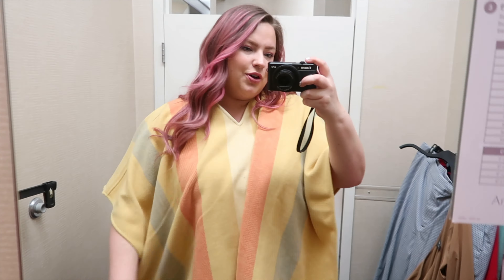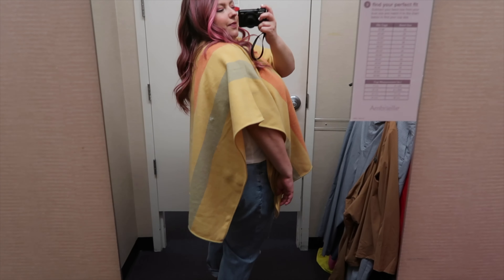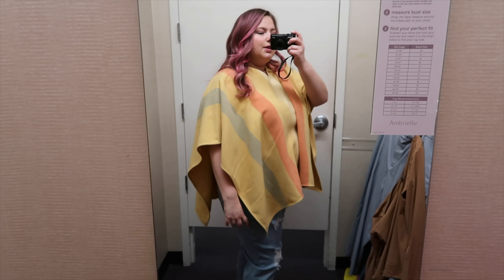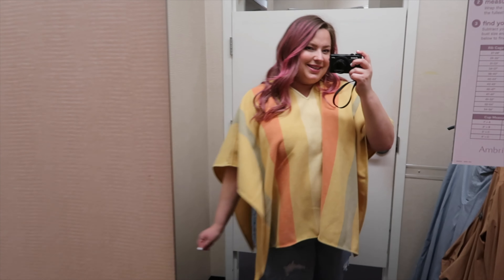I found this cute poncho from A&A. It has like yellows and pinks and blues in it — it's really cute, perfect for spring. It literally just goes right over your head, it doesn't have sleeves or anything, so it's like a little blanket to keep you warm. And it's only in one size.